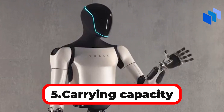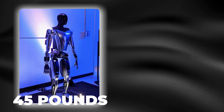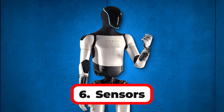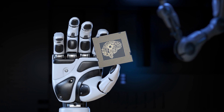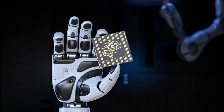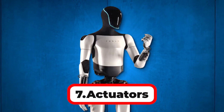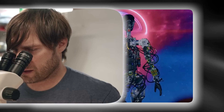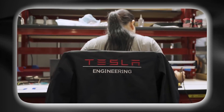Number 5: Carrying Capacity. Both Optimus Gen 1 and Gen 2 can carry 45 pounds. Number 6: Sensors. Sensors on Optimus Gen 1 were unspecified, while Optimus Gen 2 is equipped with an increased number and types of sensors for better environmental awareness and balance. Number 7: Actuators. For Optimus Gen 1, actuators were mostly third-party, but for Optimus Gen 2, most were Tesla-developed for improved performance and control.